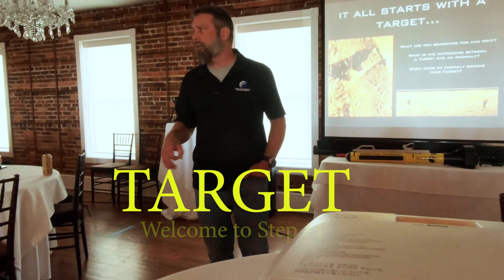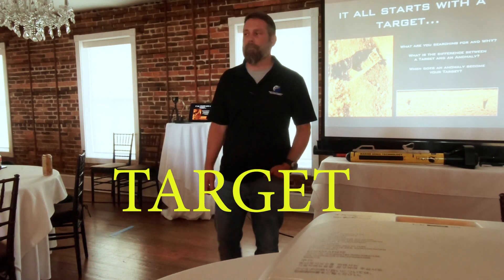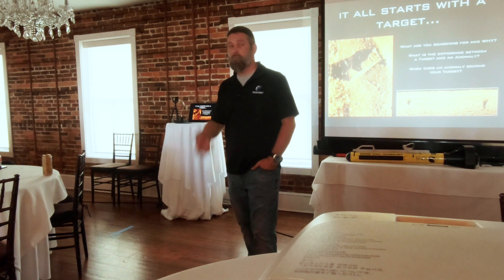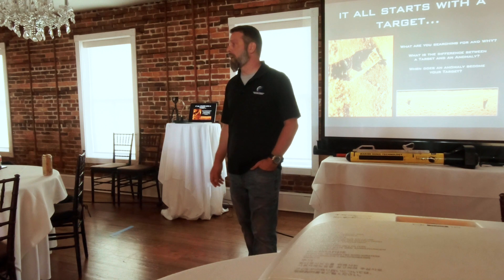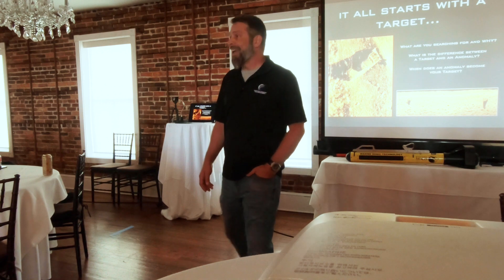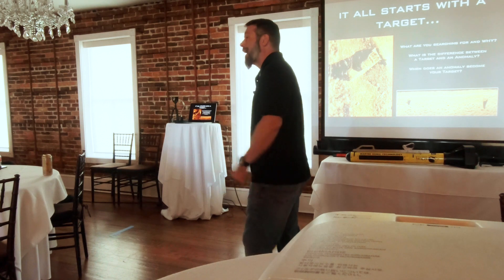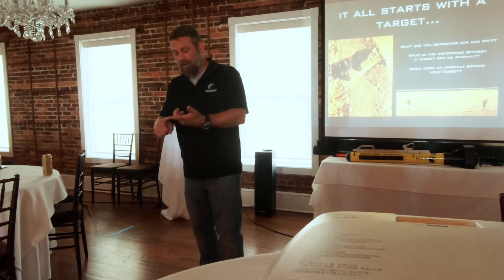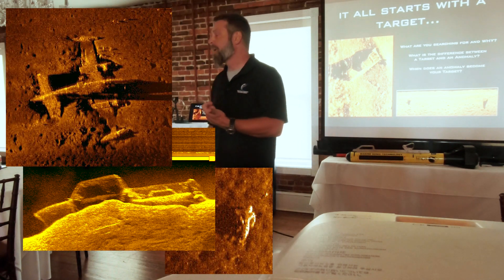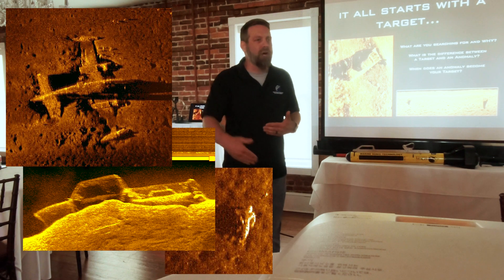It all starts with a target. What is our target? A car, a body, obstructions, a gun — anything dispatch sends you to. It can be a body, a gun, a car, a semi-truck, an airplane. It can be any number of things. A target is your mission — that is what you are looking for.